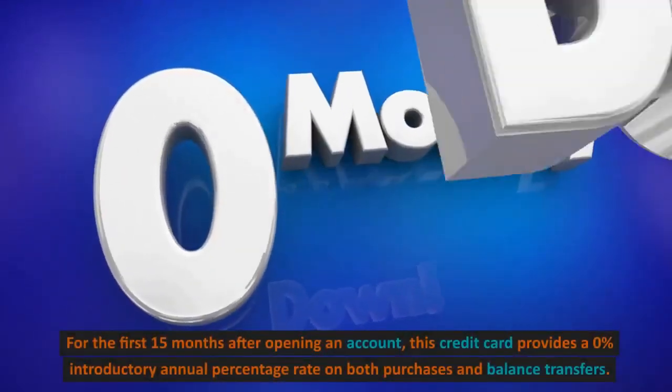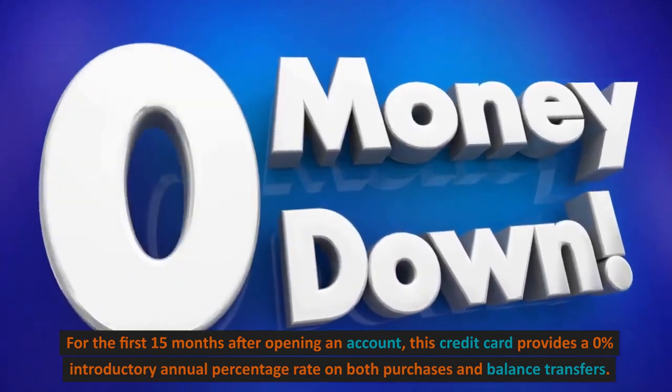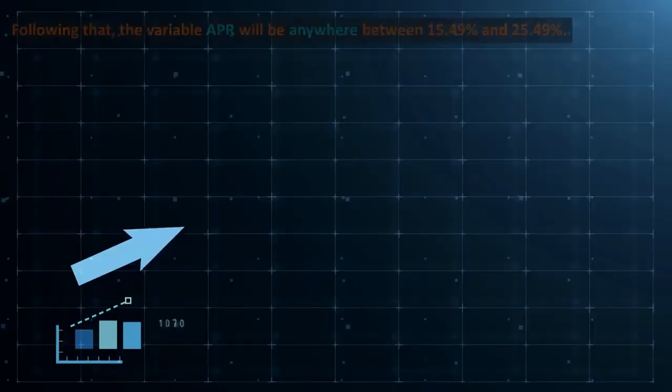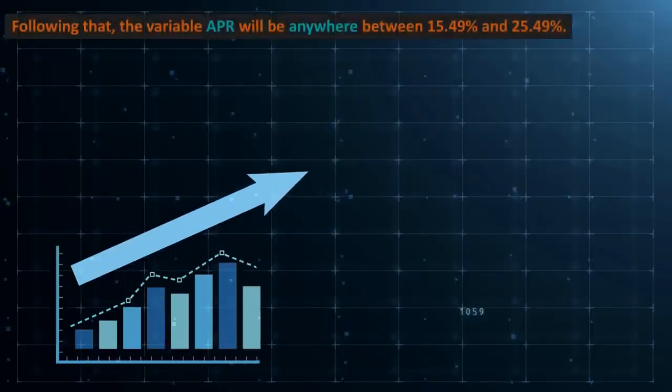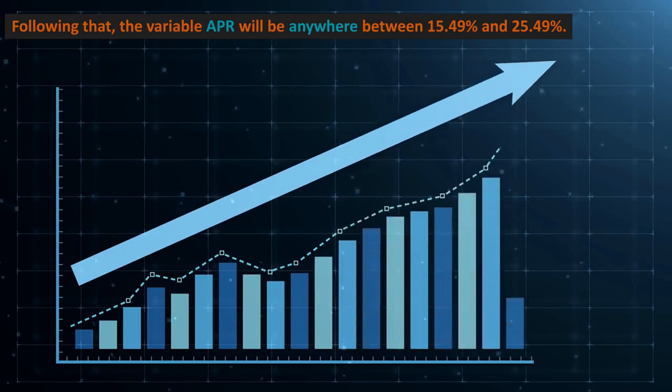5. 0% Introductory APR. For the first 15 months after opening an account, this credit card provides a 0% introductory annual percentage rate on both purchases and balance transfers. Following that, the variable APR will be anywhere between 15.49% and 25.49%.